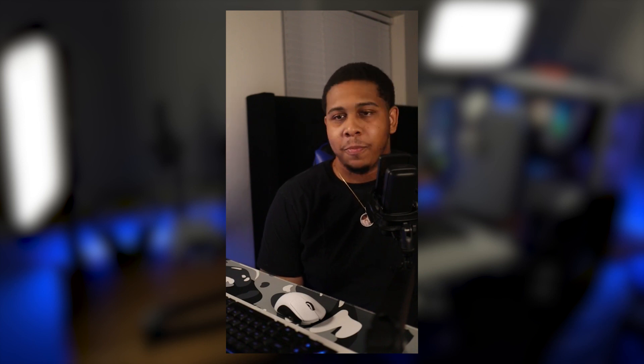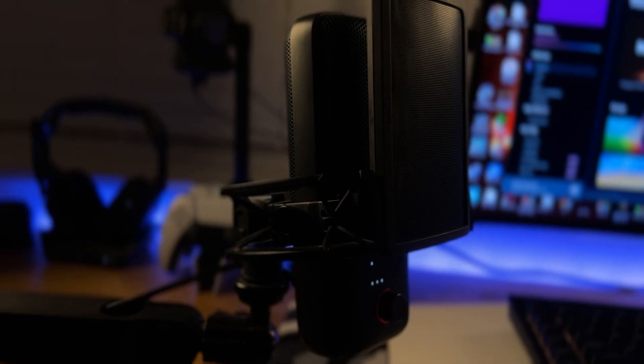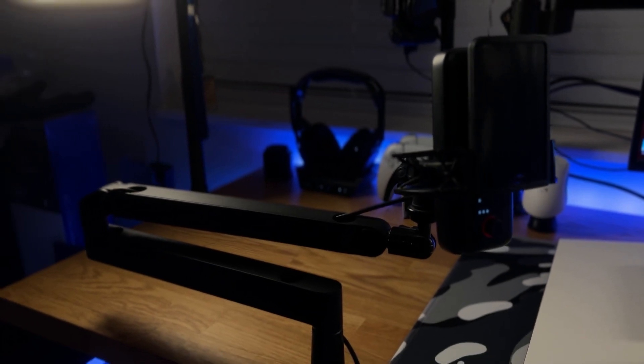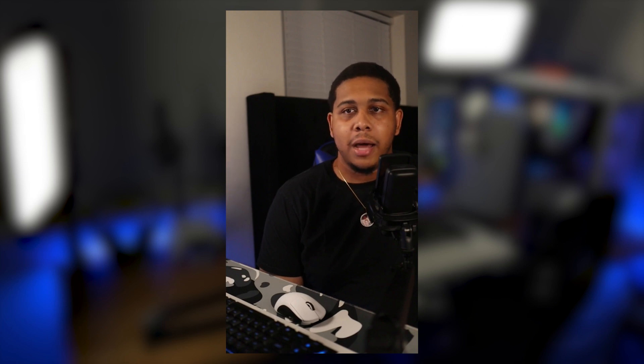Post-production note — I can't believe I missed the microphone! I'm rocking the Elgato Wave 3 microphone, which is a great mic that comes with their fantastic Wave Link software. It's sitting on the Elgato Wave LP mic arm, which stands for low profile, so it stays more out of the way.